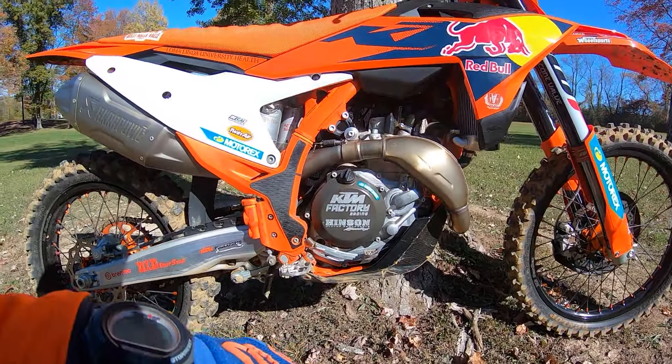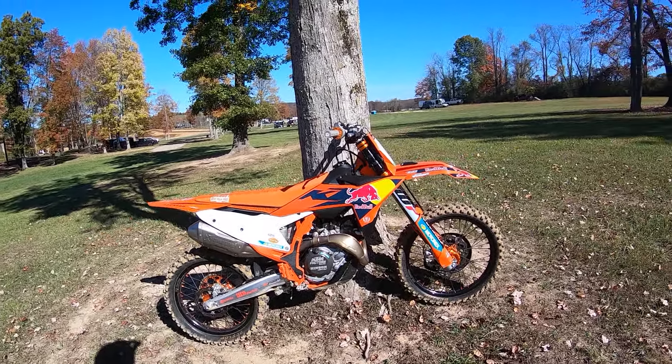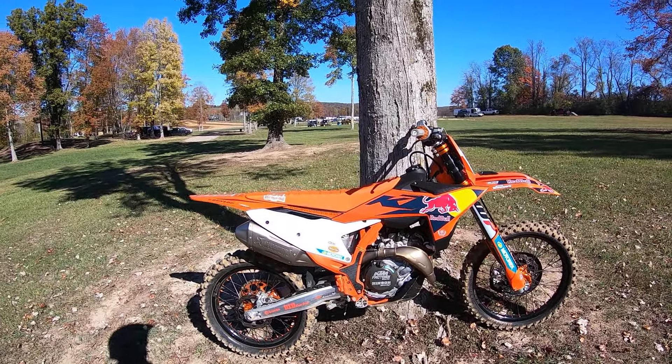I better check my oil drain there — I see a little oil. It's got 15 hours on it. It runs strong. It's still breaking in. KTMs take a while.